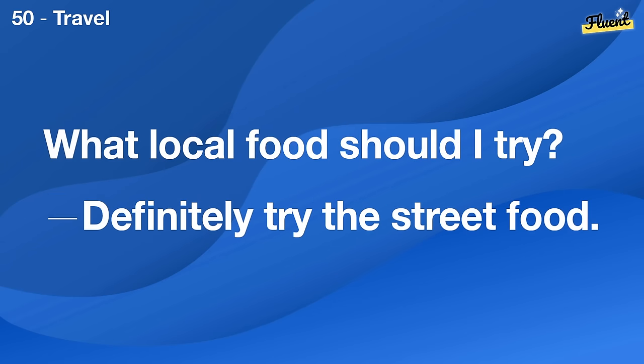How can I be a good parent? Being patient and listening actively are key.